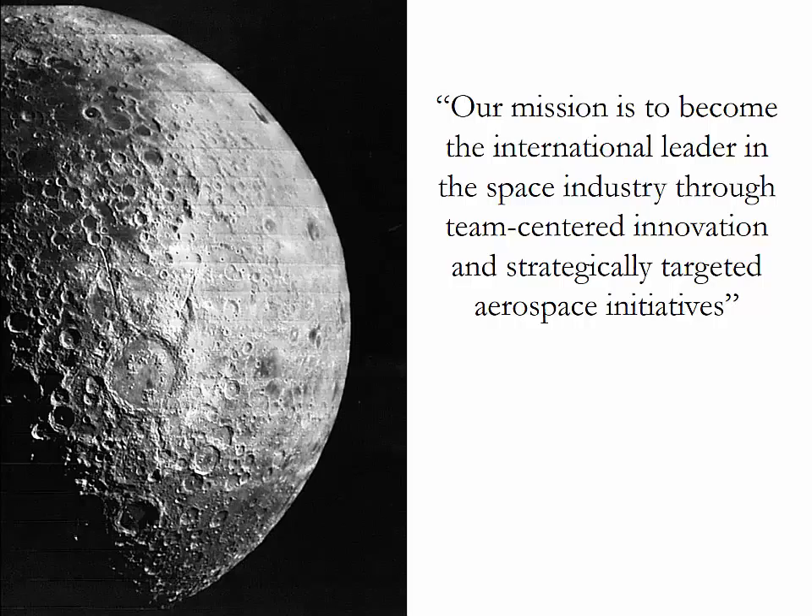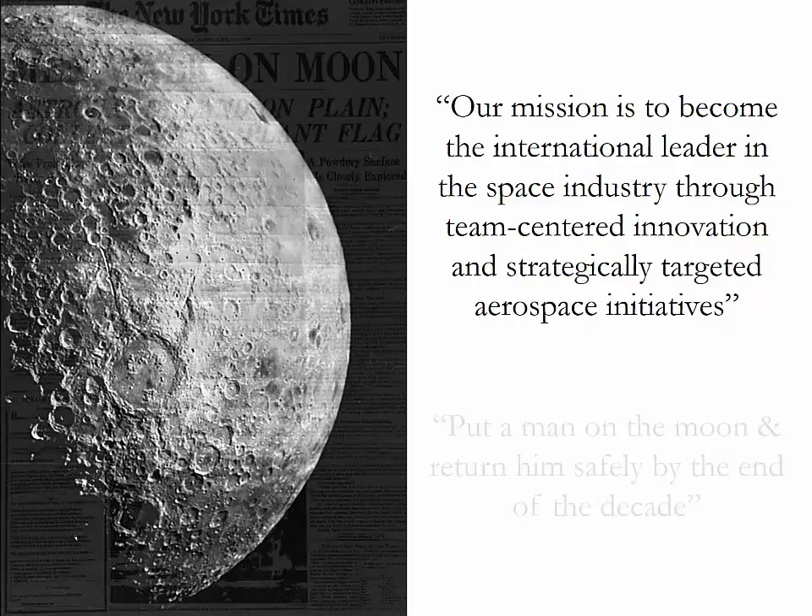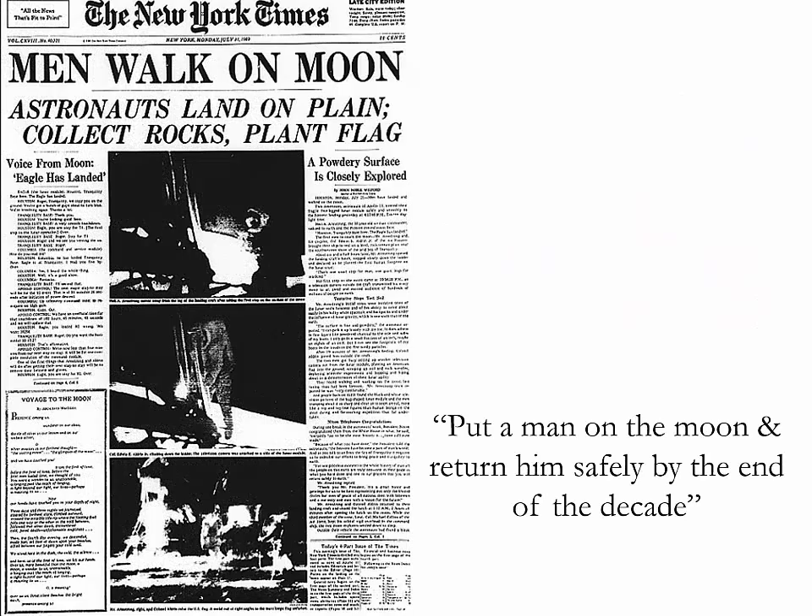Look at the example with regards to the mission to land on the moon. One way to state that mission is to become the international leader in the space industry through team-centered innovation and strategically targeted aerospace initiatives. John F. Kennedy announced it in a much more simple, yet oh so appealing way: to put a man on the moon and return him safely by the end of the decade.